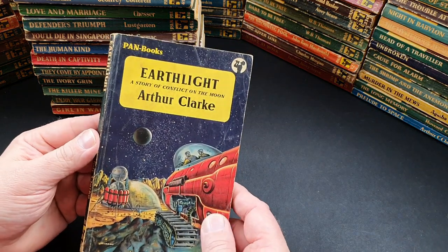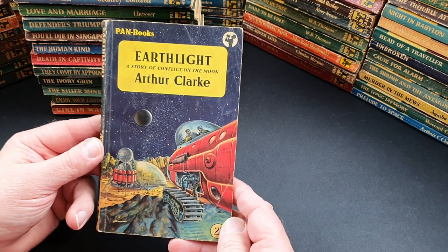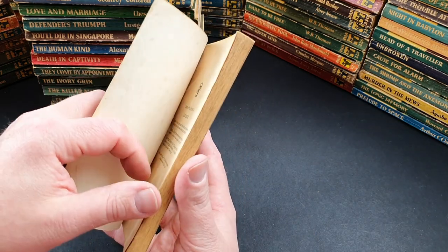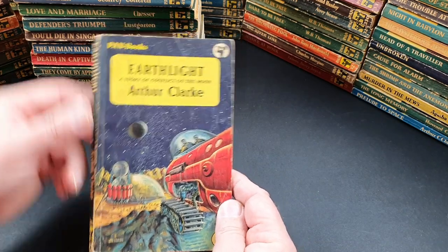420 is Earthlight: A Story of Conflict on the Moon by Arthur C. Clarke. I really wish I had a better copy because that is a great jacket — it really typifies 50s sci-fi. This is tail-end 50s, 1957.